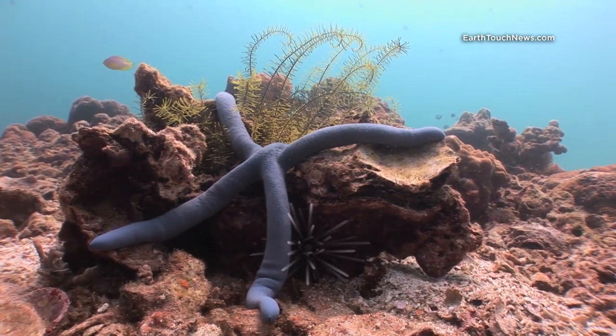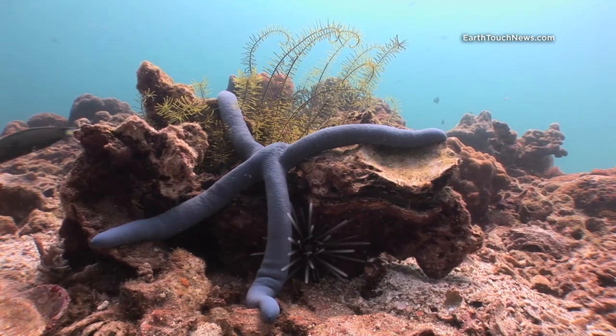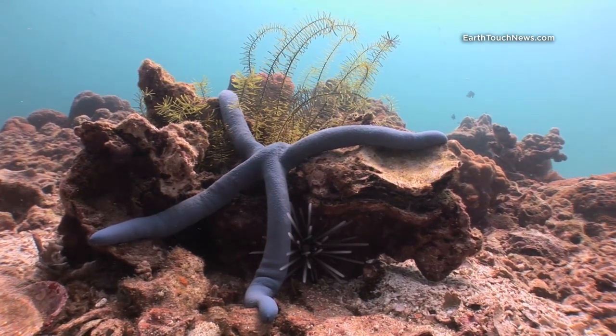These are three kinds of echinoderms all in the same spot. You can see the blue sea star, the yellow feather star, and also the spiny sea urchin.